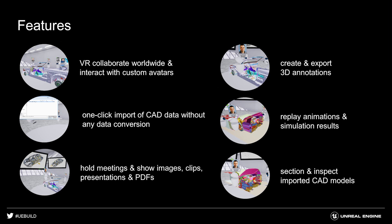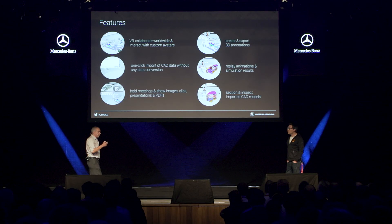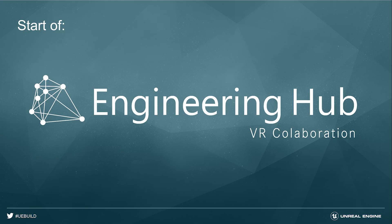For easy to use, you need one-click import of engineering and CAD data. That's very important. No engineer has time to make a data prep process or use some tools to get their data in — it has to be one-click and easy. Also, if you hold a meeting, even a virtual one, you need your slides, you need videos, you need all kinds of presentation material. Another very important point is to create and export 3D annotations — not only drawing and making them, but also saving them to the PDM system so you can access them later in the development process. Also very important nowadays: simulation data. You have to show simulation data and all kinds of other engineering data in such a meeting. Also, section and inspection of your CAD data. That's the reason why we started three years ago the Engineering Hub project together with Netherlight.